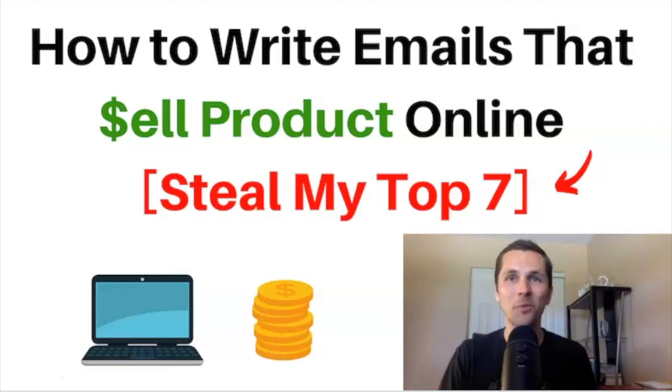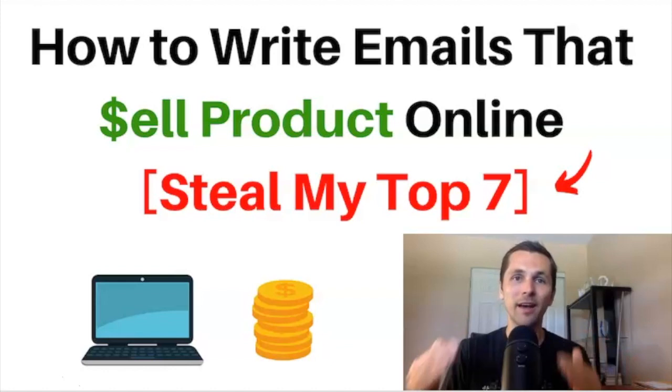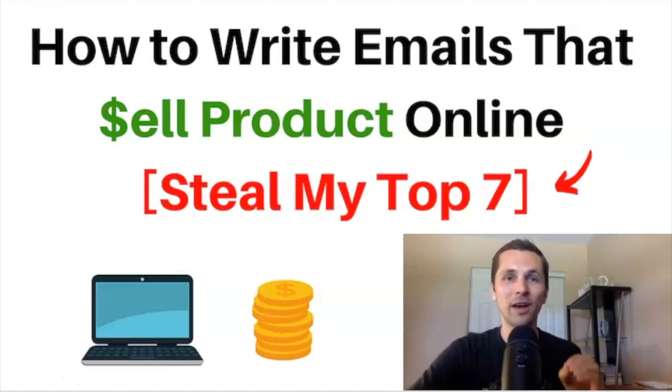Hey, this is Pete Kochev. Before we dive into it, hit that subscribe button and stay tuned for more videos, because I love to hear from you guys, my subscribers, and I love to answer your questions and help you along, because I remember what it was like to struggle online.